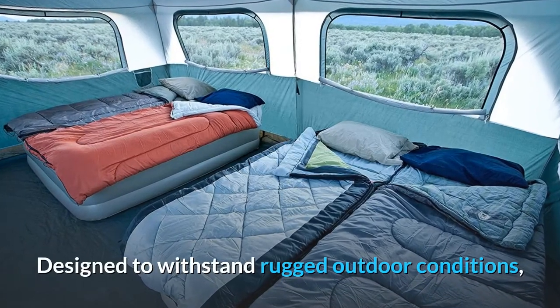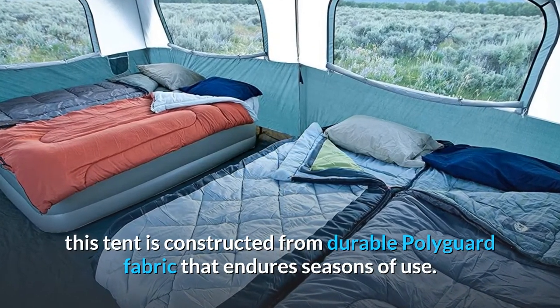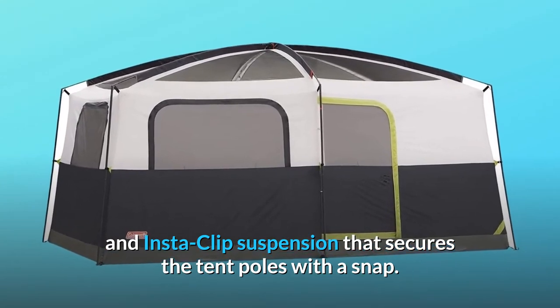Designed to withstand rugged outdoor conditions, this tent is constructed from durable polyguard fabric that endures seasons of use. Setup is simple thanks to the snag-free continuous pole sleeves and insta-clip suspension that secures the tent poles with a snap.